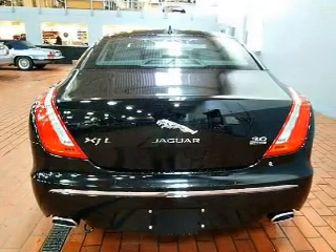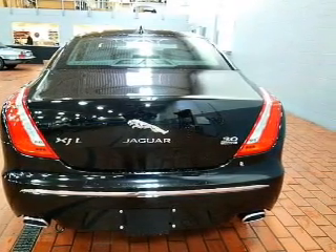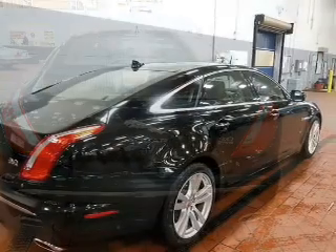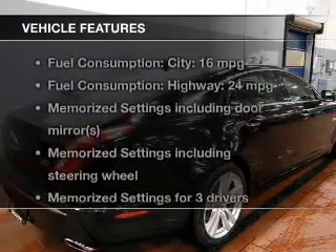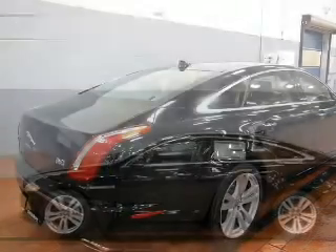The sunroof lets fresh air in. There are so many things to remember in our busy lives — let your vehicle do some of the work for you with memory settings. And with these notable features, you won't want to miss out on the opportunity to own this amazing ride.